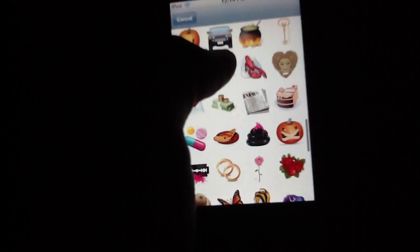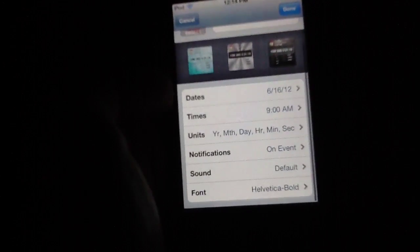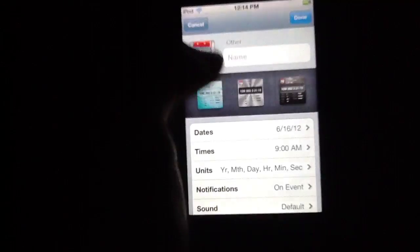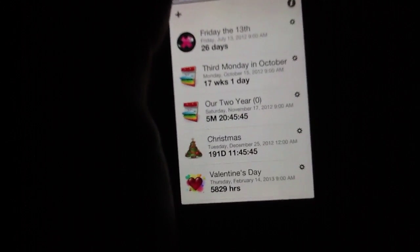You can also select a photo either from here or from your own personal library, which is quite nice — there's a wider range of these. And of course you can also set up the usual stuff: dates, times, units, notifications, sounds, and fonts. All of that works very well. It's extremely easy to use, and the nice simple fill-in forms make it simple to do.